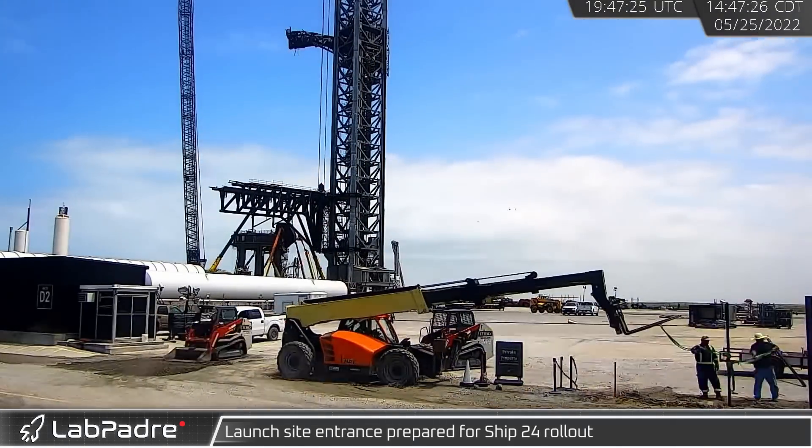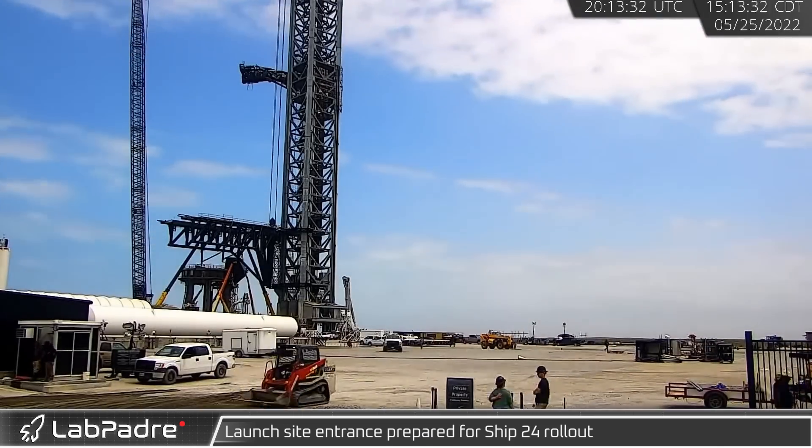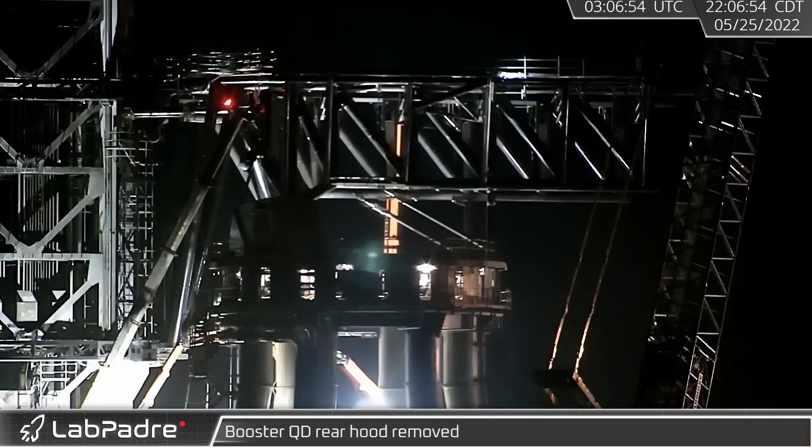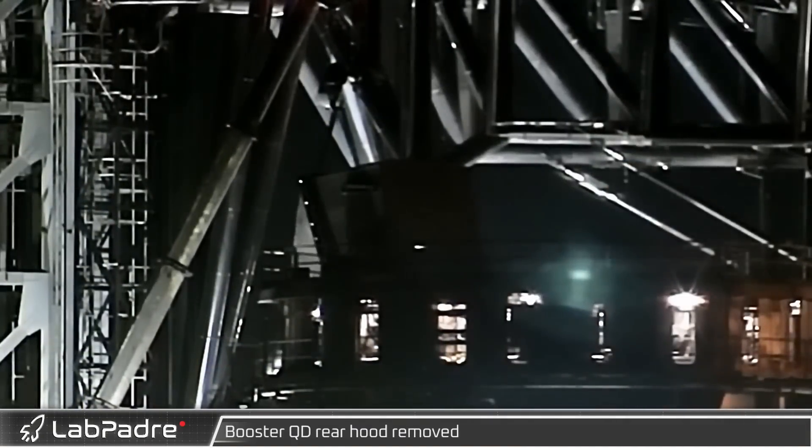Meanwhile, at Starbase, crews worked to prepare the ground at the entrance of the launch site for the upcoming arrival of Ship 24. The rear hood of the booster QD was removed, likely to allow the attachment flange to be fully welded into place.